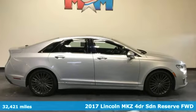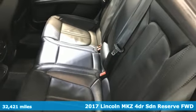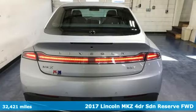It's a 2017 Lincoln MKZ. Unforgettable journeys and possibilities await you in this Lincoln. It's well equipped with the features you need.